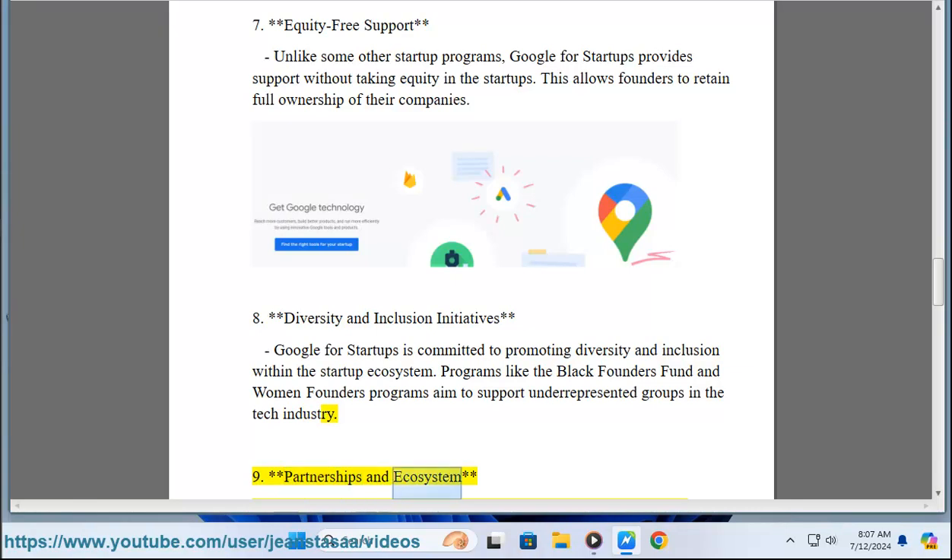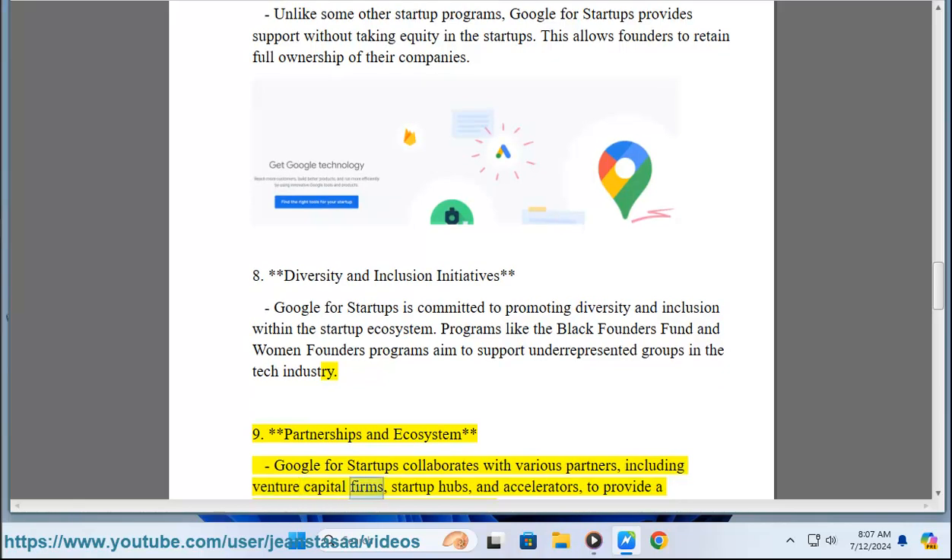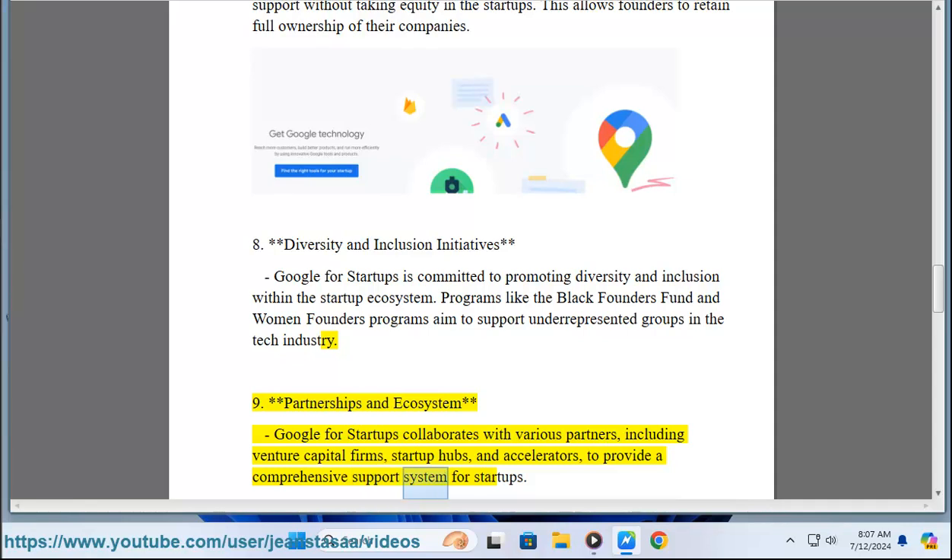Nine: Partnerships and Ecosystem. Google for Startups collaborates with various partners, including venture capital firms, startup hubs, and accelerators, to provide a comprehensive support system for startups.